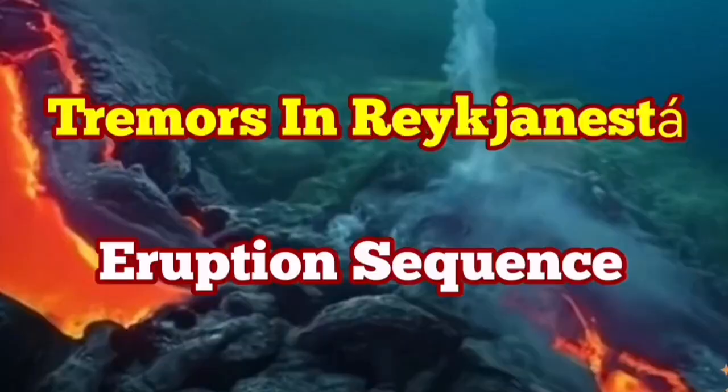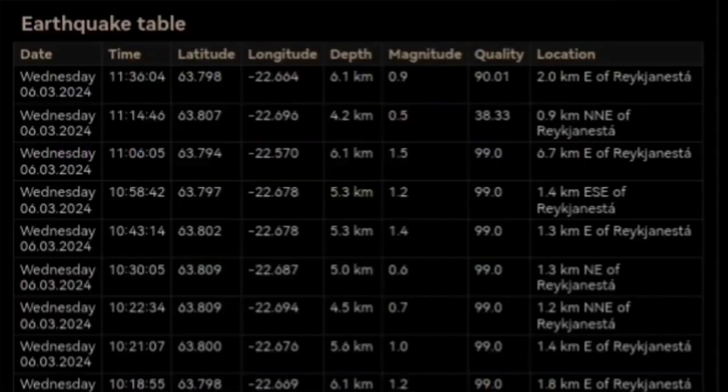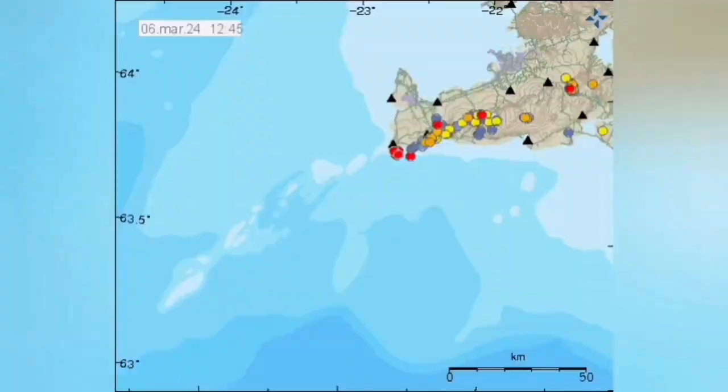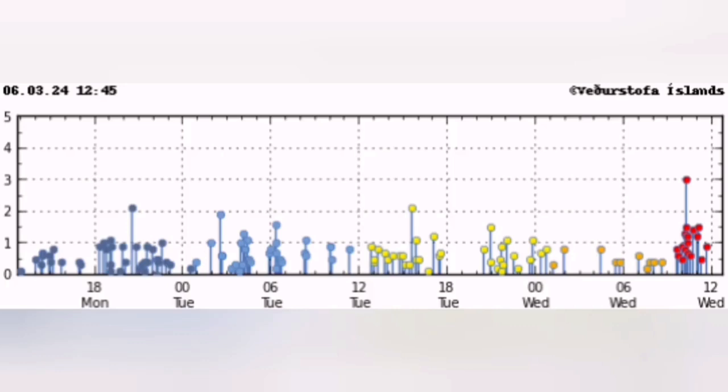A cluster of earthquakes has started at the Reykjanes tip — that is the end point of the Reykjanes Peninsula, a peninsula in Iceland which extends from west to east. When we have earthquakes in one location along that peninsula, the activity usually transfers through a series of strike-slip faults toward the east. We are lucky that the Reykjanes Peninsula runs in that longitudinal direction, which makes it structurally very easy to see how the earthquakes are transferred.